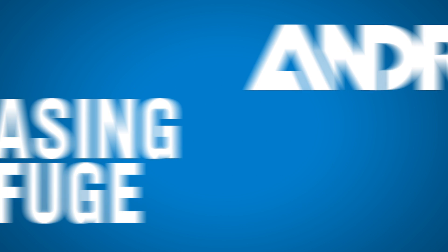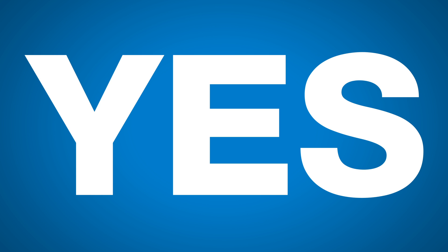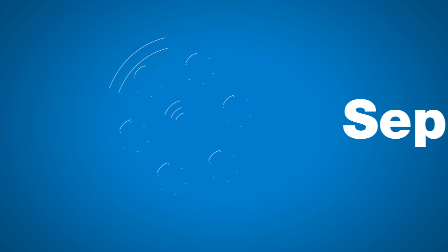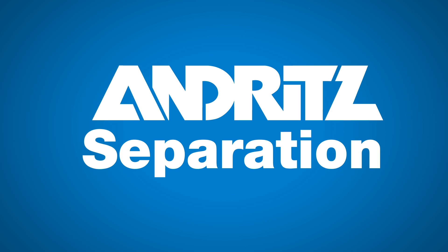Andritz built the strongest, most resistant centrifuge ever. So the next time you think of separation, don't think of the Latin origin of the word. Think bulletproof centrifuge and 100 hours less downtime. Think of Andritz — Andritz separation.